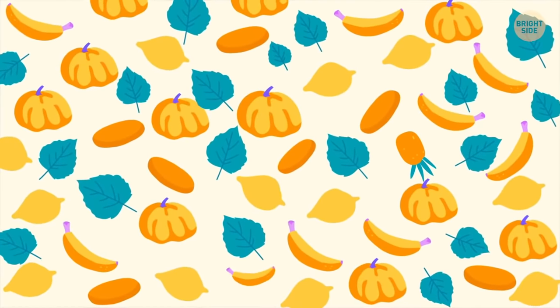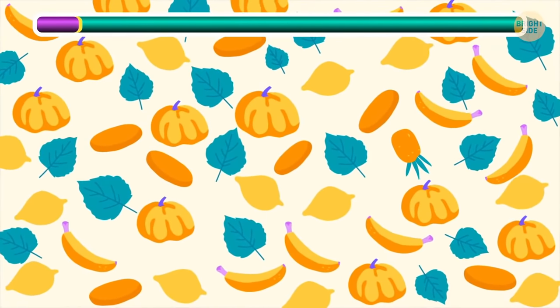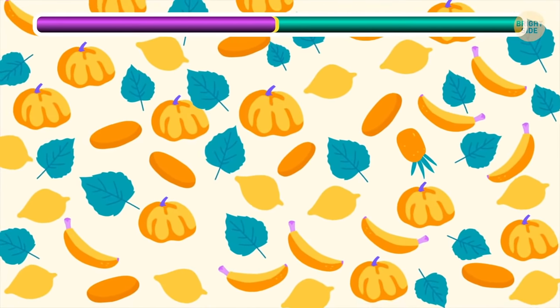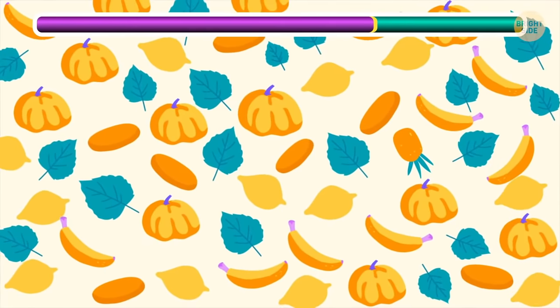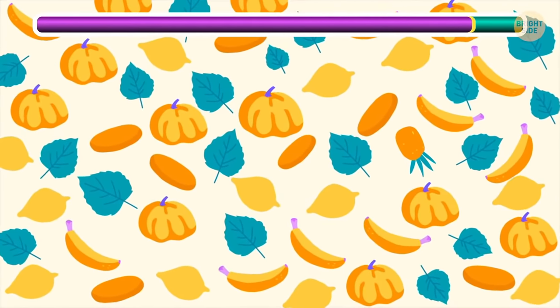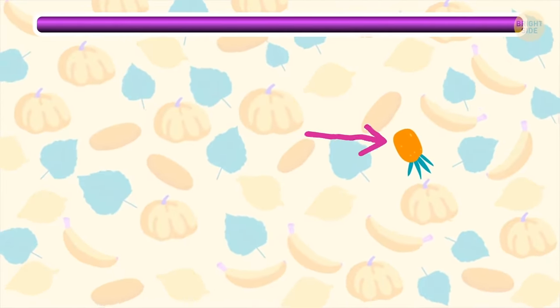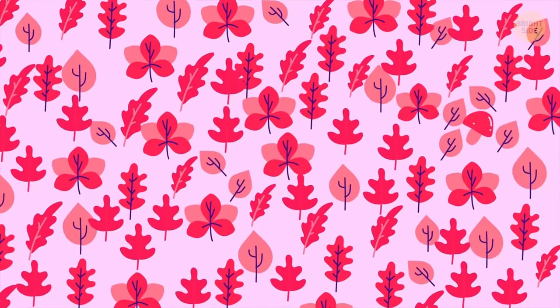Can you find the one and only pineapple in this image? One of these colorful leaves is in fact a mushroom — can you spot it?